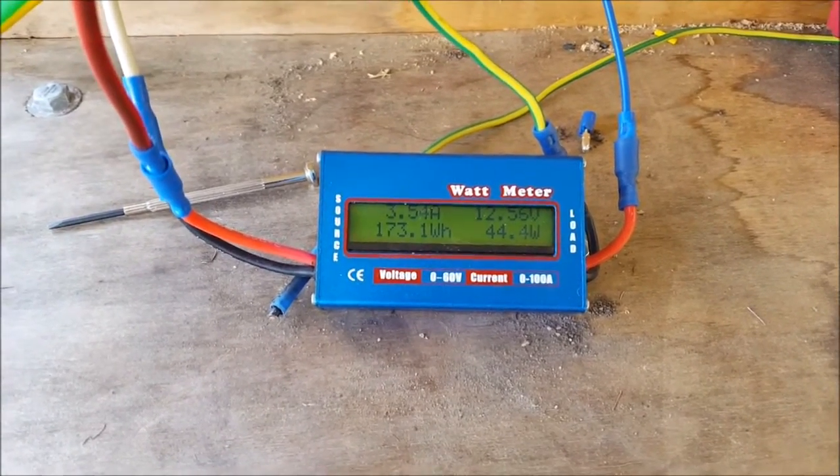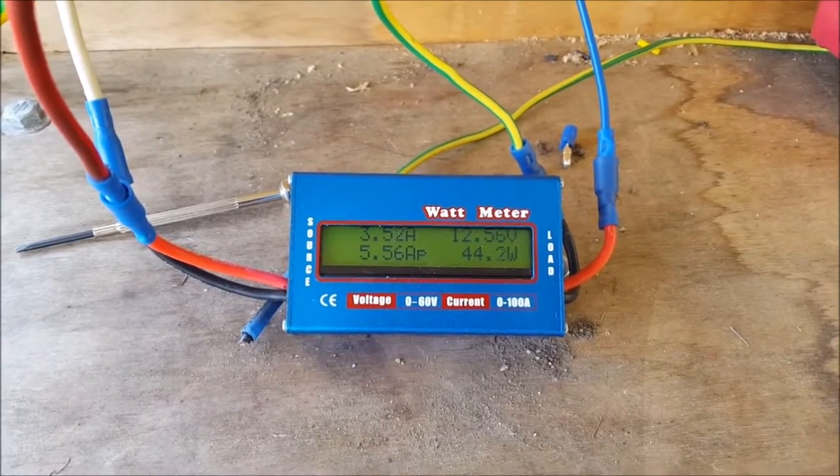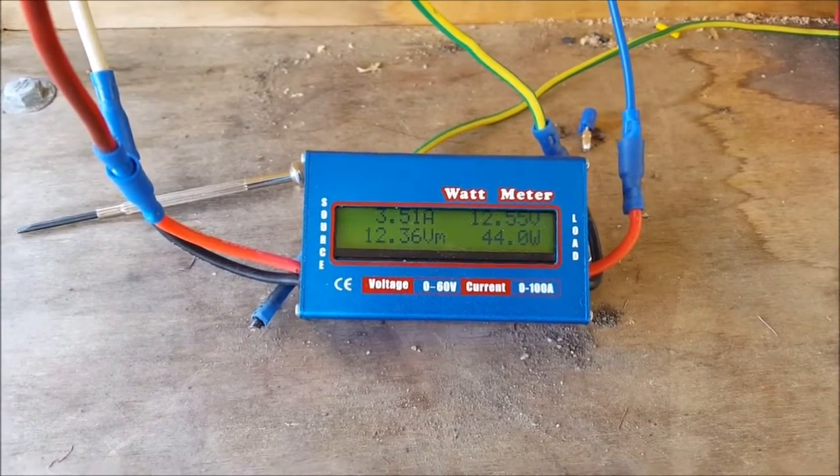600 watts where the panel should definitely fix that. Anyway, thanks for watching, I'll talk to you in another video.